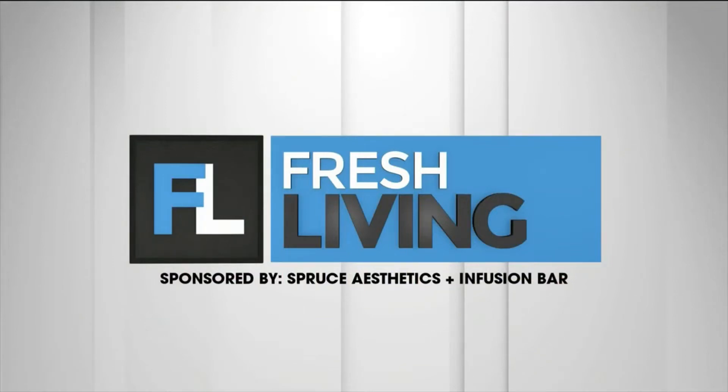The following segment is sponsored by Spruce Aesthetics and Refusion Bar. I am here at the beautiful Spruce Spa talking with Heather, who is an advanced nurse injector. Heather, it's great to see you. So good to see you.